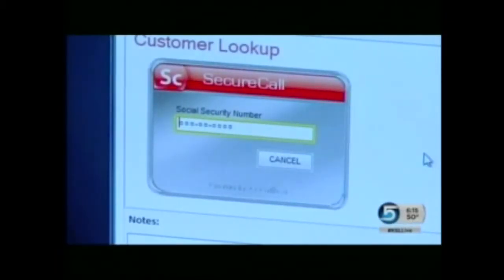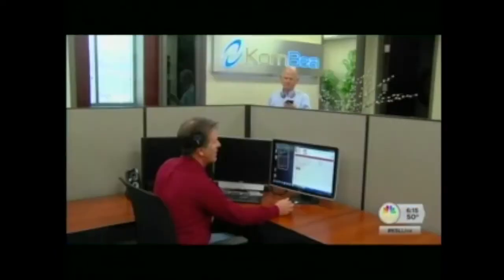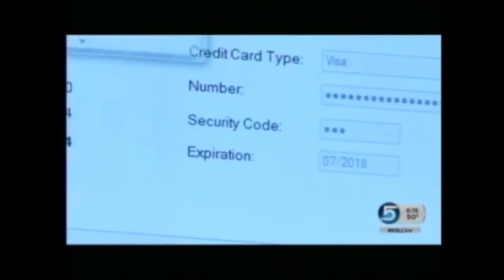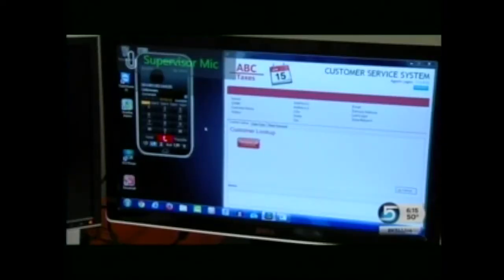The software leaves agents with nothing to steal by preventing them from seeing or even hearing sensitive information. It prompts callers to enter credit card numbers using their phone's touch-tone pad while the agent stays on the line. The agent never sees the sensitive information — it comes across as asterisks and encrypted. Even the touch-tones from the keypad are disguised, and Coombs says the technology removes the chance of your info being used or sold fraudulently.